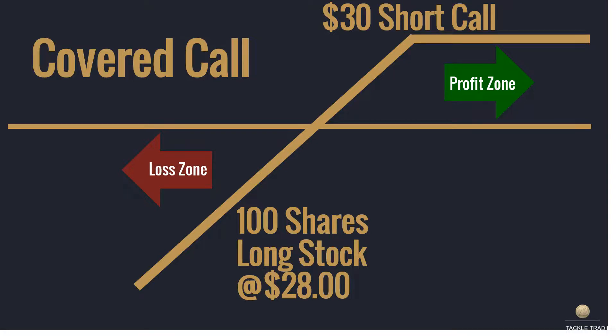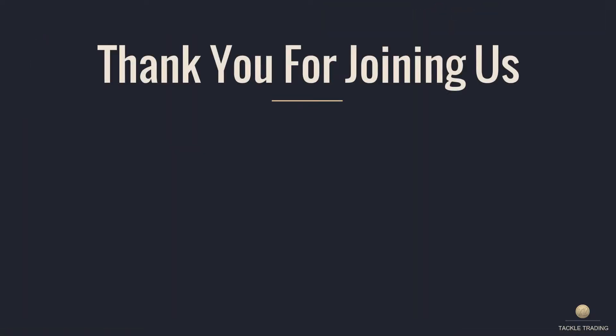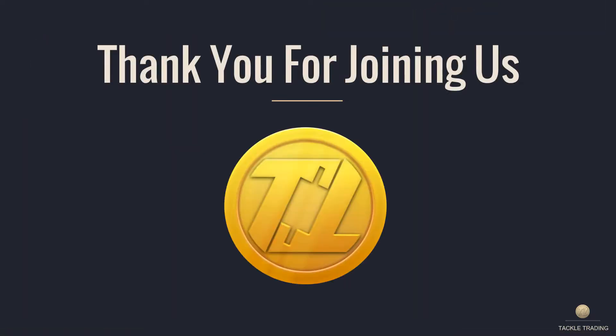It's a great strategy and a very popular one in trading accounts and retirement accounts, and very common for new option traders to start with covered calls when they're learning how to trade options.